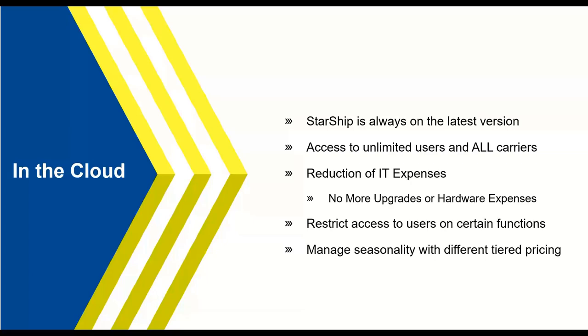You also have access to our entire carrier network — every carrier integration we have, both LTL and parcel, is included. There's no need to pay for additional carrier modules; it's all included in the cloud-based subscription. You'll also see a reduction in IT expenses since Starship is maintained in our Microsoft Azure cloud. Additionally, there's tiered pricing for seasonality — you can adjust your pricing as you become a heavier shipper during busy periods and scale down during slower times through our subscription management portal.